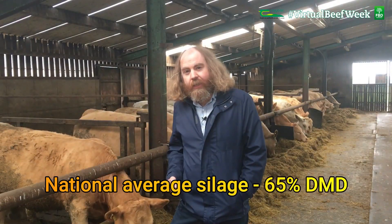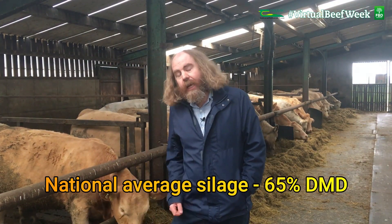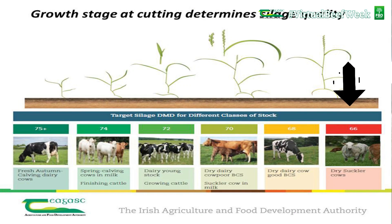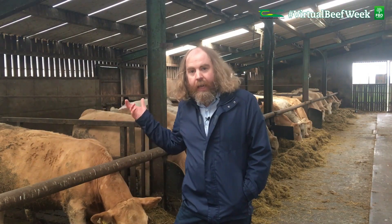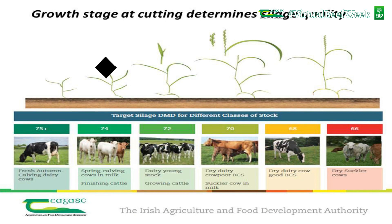Our national average silage is quite low, and at 65% DMD we have silage that's suitable really for feeding dry suckler cows, which have a low demand for feed quality over the winter period. On the other hand, if we are feeding cattle like these here — growing stock, finishing stock, or perhaps freshly calved suckler cows — we do need a higher quality feed, more like the low to mid 70s DMD.